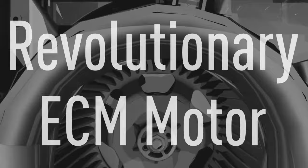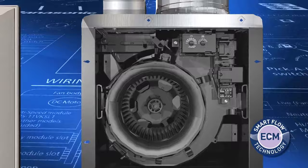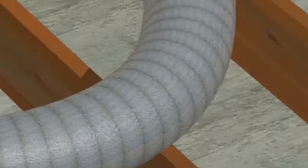You also get our revolutionary ultra-quiet ECM motor that incorporates intelligent smart flow technology, so it automatically adjusts its speed to ensure optimal CFM output, even in the case of a complicated duct run.